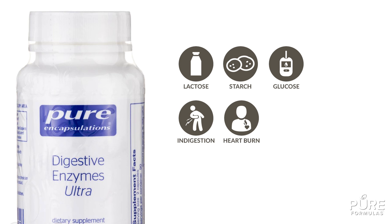So if you're looking for an enzyme supplement, look no further than Digestive Enzymes Ultra.